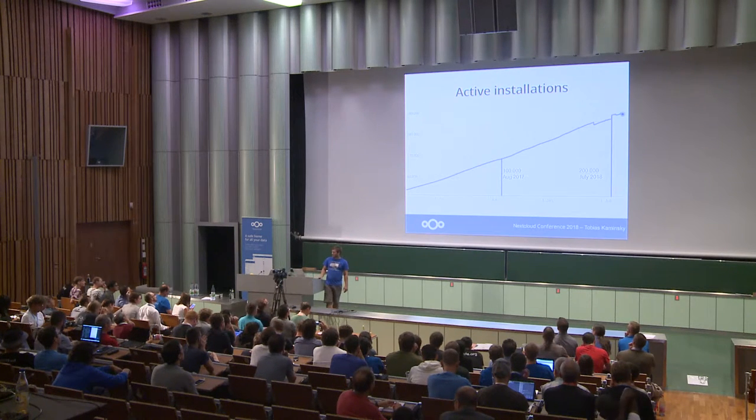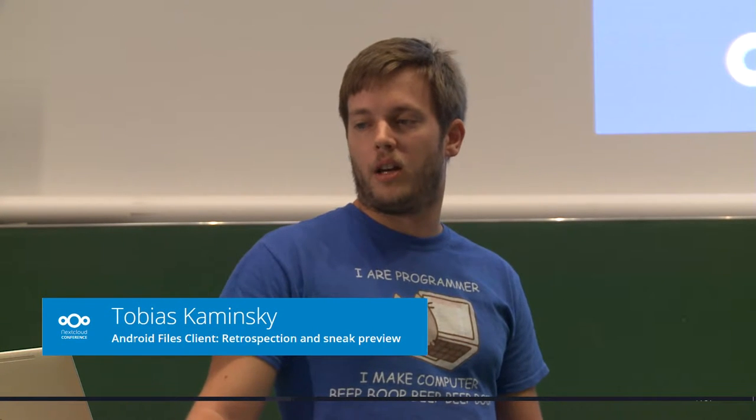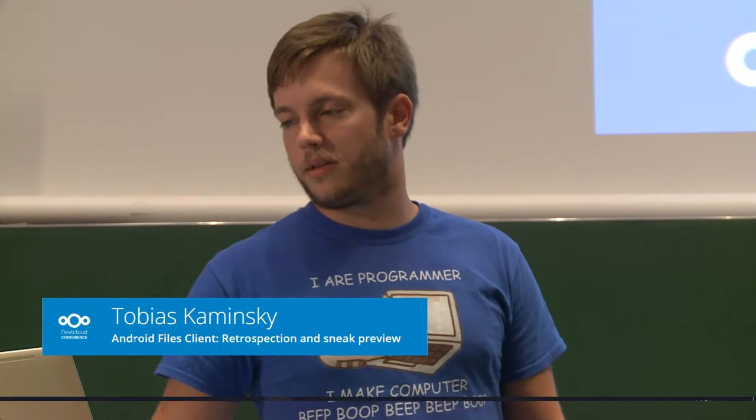We also managed to double the active installations. Active installations are those installations that are signed in within the last 7 days via Google Play. So I guess this is quite impressive for an open source system.